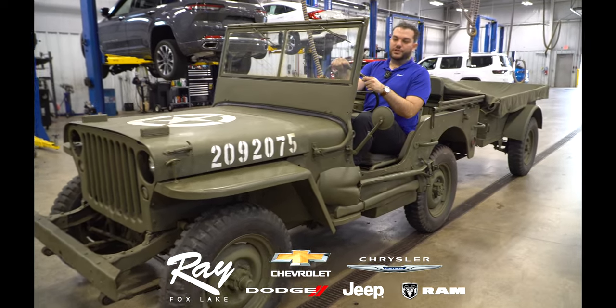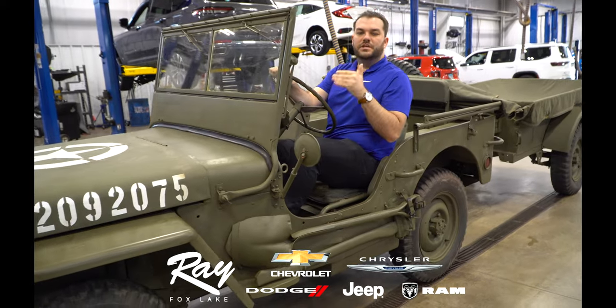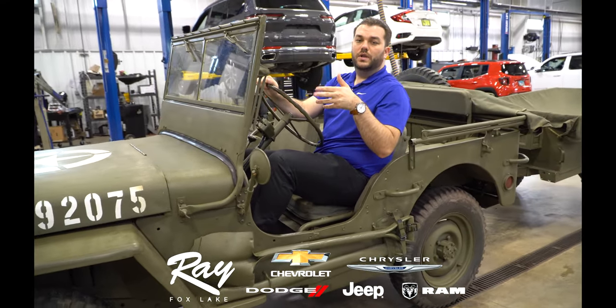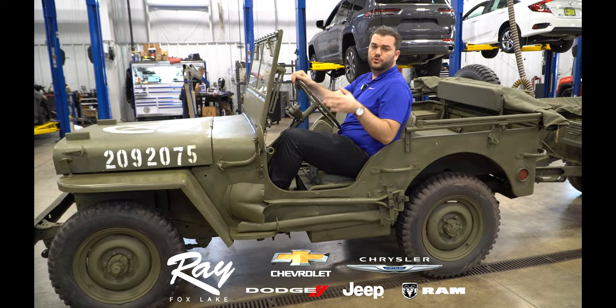Hey everybody, Ray here from Ray Jeep. We've got a fun car right here — this is a 1943 Willys MB, the World War II Jeep.